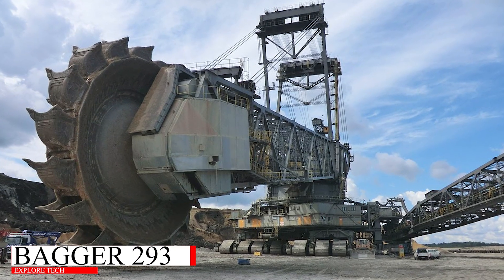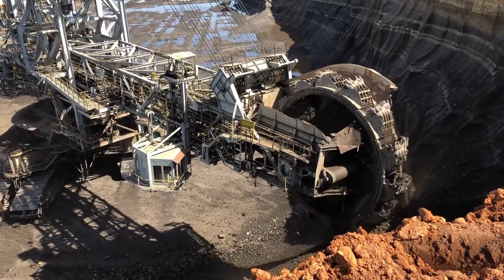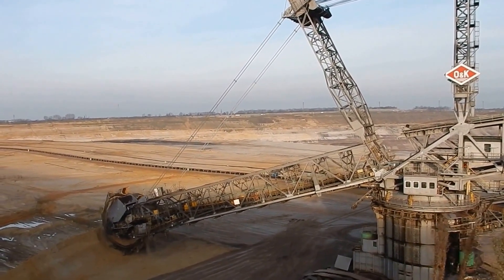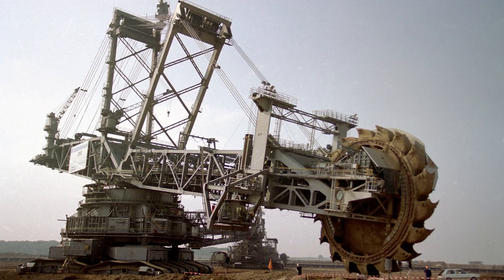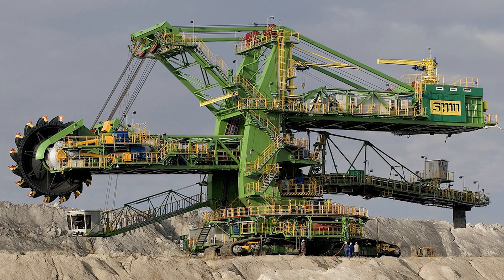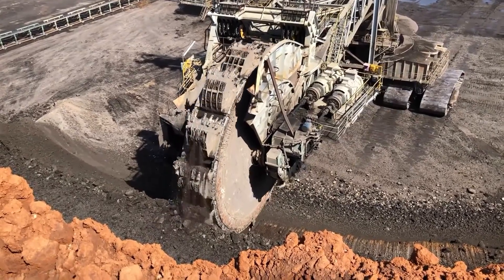And now the moment you've been waiting for: the Bagger 293. This isn't just an excavator — it's the largest land vehicle on the planet. Weighing 14,200 tons and standing over 300 feet tall, this bucket wheel excavator is an absolute monster. It can move 240,000 cubic meters of earth per day — that's like digging out an entire city block every 24 hours.